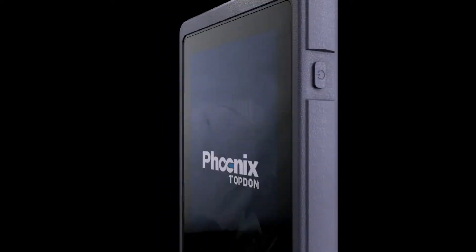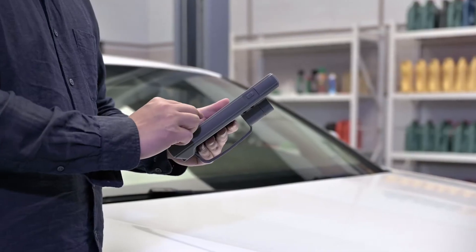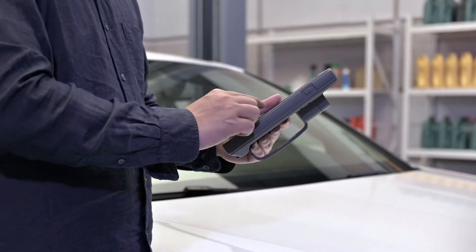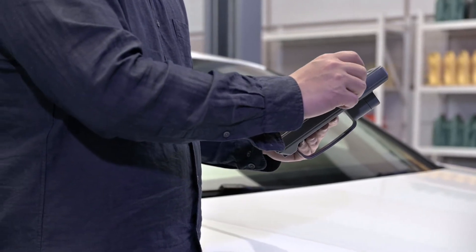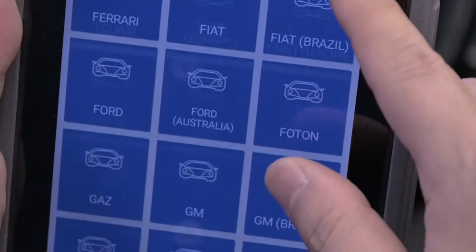The Top-Down Phoenix advanced all-system diagnostic scan tool provides intelligent power for busy technicians that demand wide coverage for modern vehicle repairs. The easy-to-use Android navigation enables the technician to quickly perform a wide range of features.